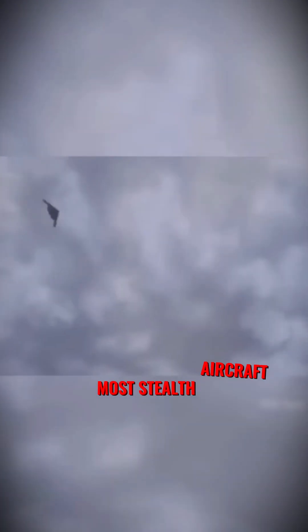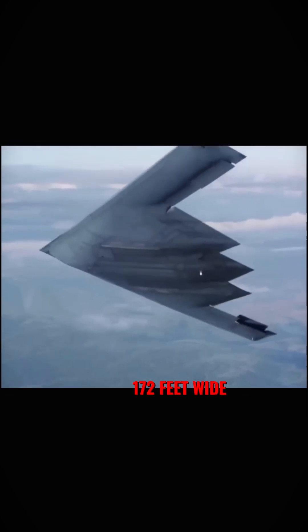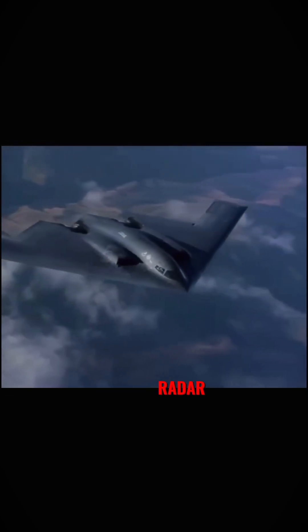The B-2 bomber is the world's most stealth aircraft, so stealthy that it's also called the ghost of the sky. But you might be wondering: how can a massive flying wing, 172 feet wide, disappear from enemy radar? Here's how.